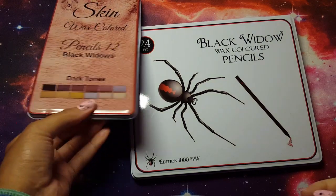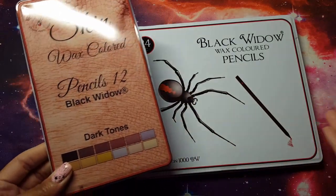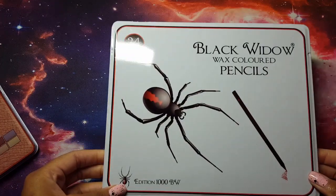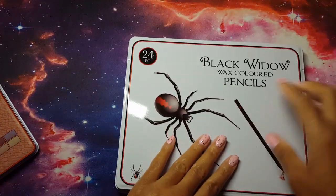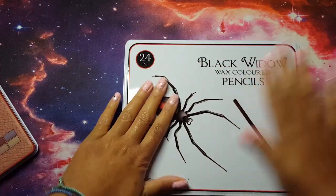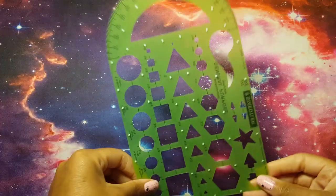I also felt it was time to re-up on pencils, so I got the Dark Tones Black Widows as a backup set because mine are so tiny. I also bought a backup of my plain Black Widows — I haven't even opened them, the plastic is still on. I do plan on purchasing the Cobras and Scorpions as another backup set, but just not right now. I wanted these two first.